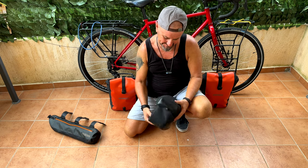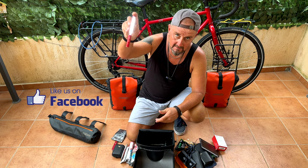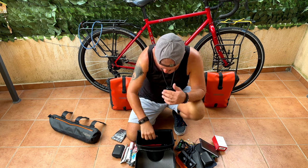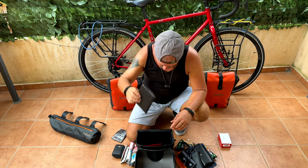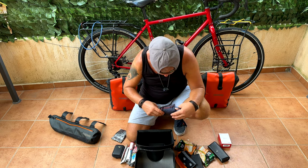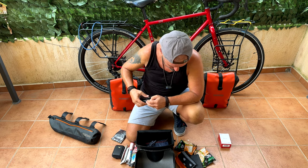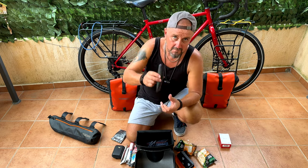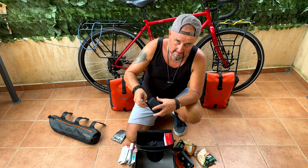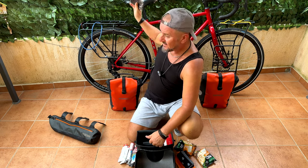First we open number one bag and we have a mini pump, a light for the tent, a Swiss Army knife, a notebook, a wallet, sunglasses for being off the bike, reading glasses, a spare inner tube, an action camera, and a waterproof seat cover for the leather saddle.